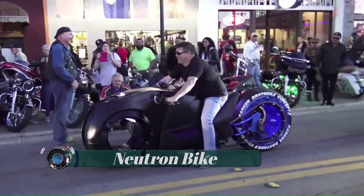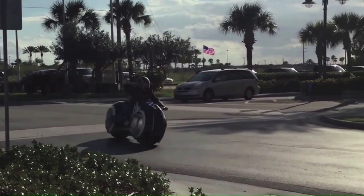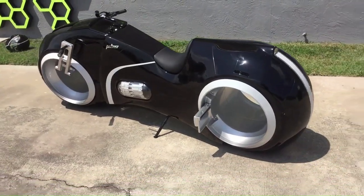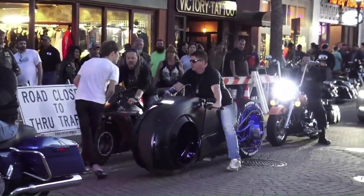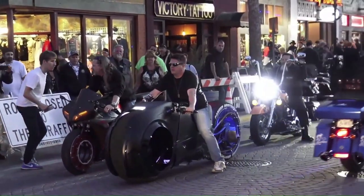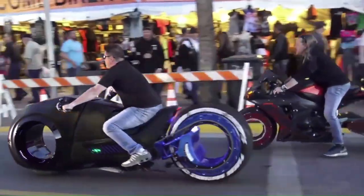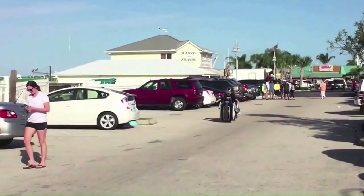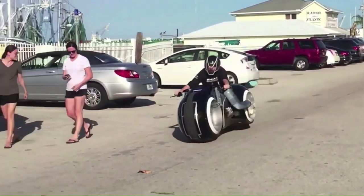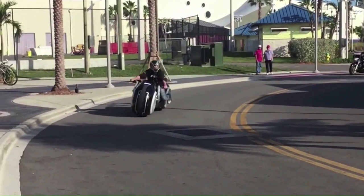Neutron Bike. Parker Brothers' Neutron Bike puts out a top speed of 100 miles per hour and uses no gas or combustion engine. It runs entirely on an electric motor system, and with a fully charged lithium-ion battery pack, the bike can travel up to 80 miles. There is no room for a passenger — the Neutron Bike is a one-person vehicle only.